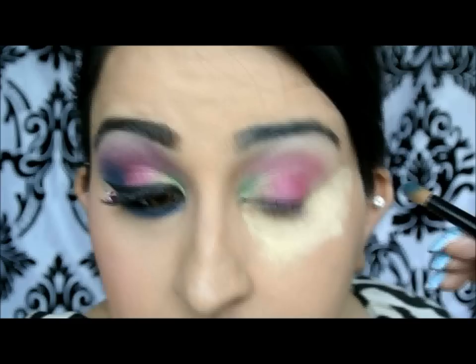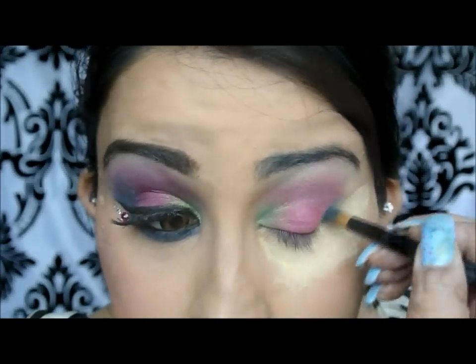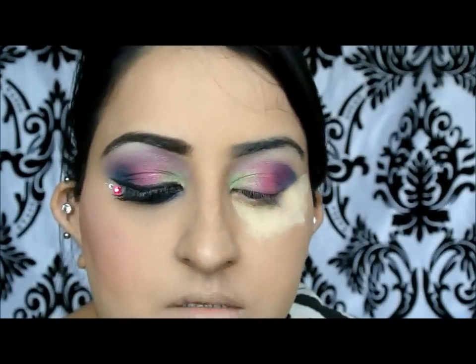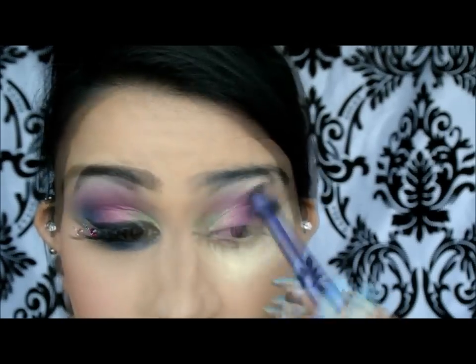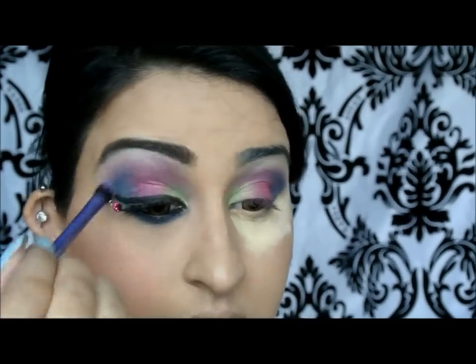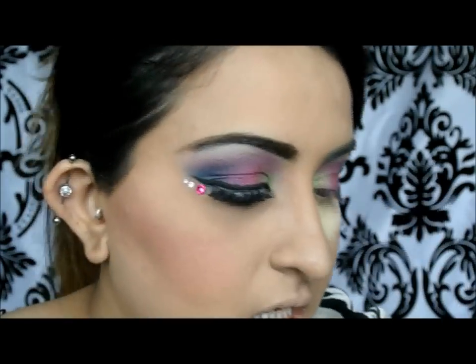I'm going for that green and applying it at the outer corner, kind of creating a V-shape, and just blending it in. Using a Real Techniques crease brush to just buff that out a little bit. You can see the colours have become really soft and they're blended together.